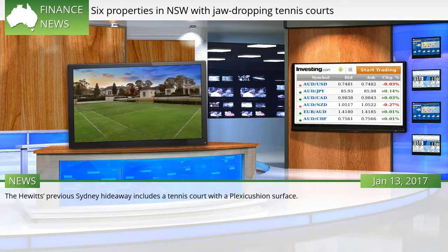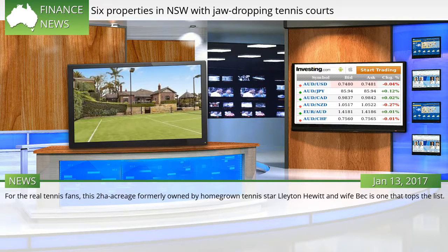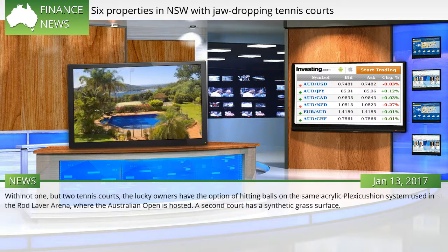For the real tennis fans, this two-hectare acreage formerly owned by homegrown tennis star Leighton Hewitt and wife Bec is one that tops the list. With not one but two tennis courts, the lucky owners have the option of hitting balls on the same acrylic plexicushion system used in Rod Laver Arena, where the Australian Open is hosted. A second court has a synthetic grass surface.